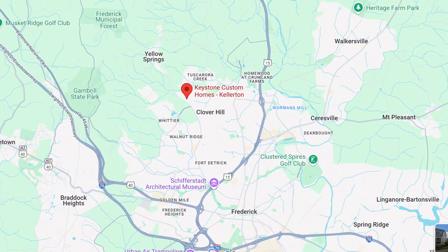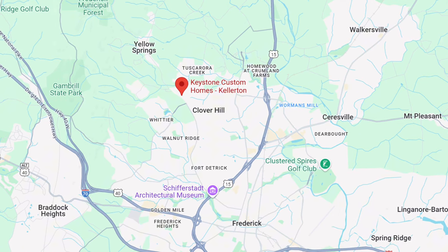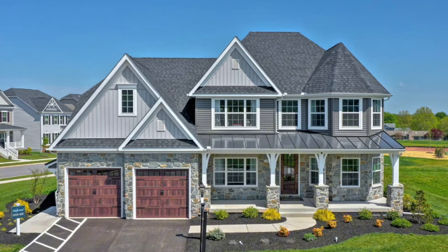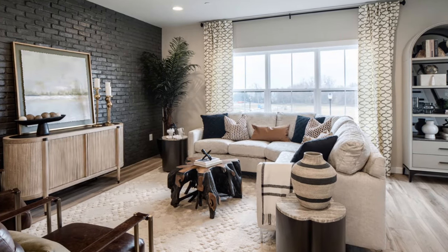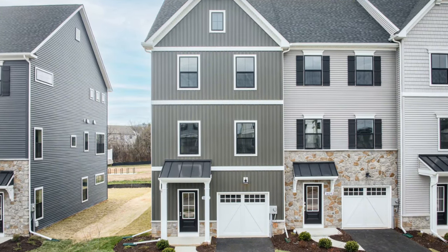Moving southwest counterclockwise, the second community is Kellerton by Keystone Custom Homes. It's not talked about often for its townhouses — it's very popular for single family homes. They're building one floor plan called the Hayward, with three stories, five different exterior elevations, and an equestrian-inspired craftsman-style look. It comes with three beds and two and a half baths at base level. Their standard two-car garage fits two cars deep, meaning one car blocks the other. This is a 20 foot wide home, which makes a big difference in what you can fit in the floor plan.